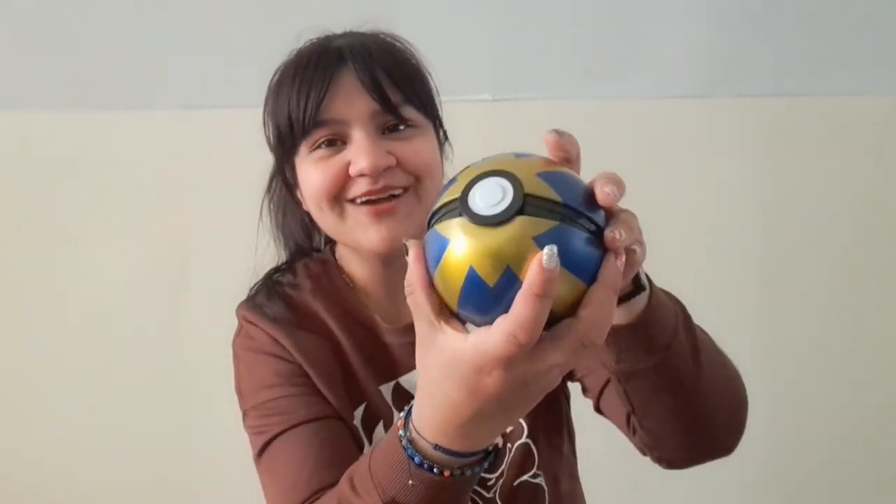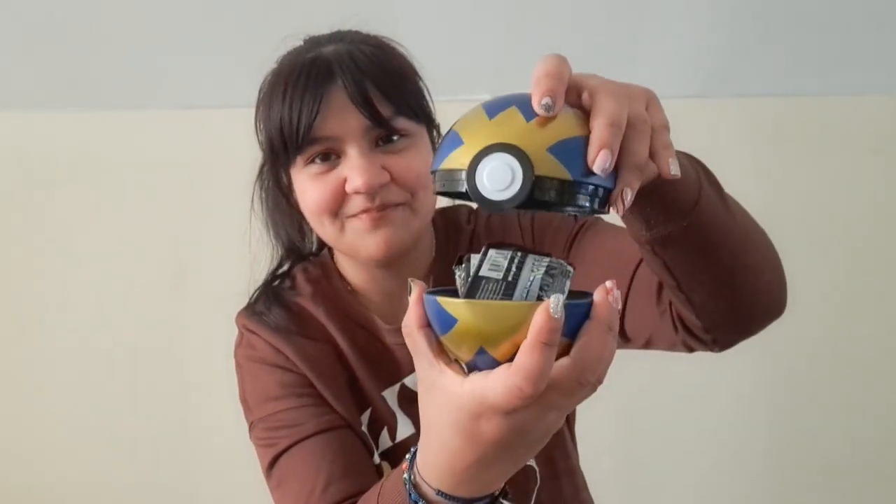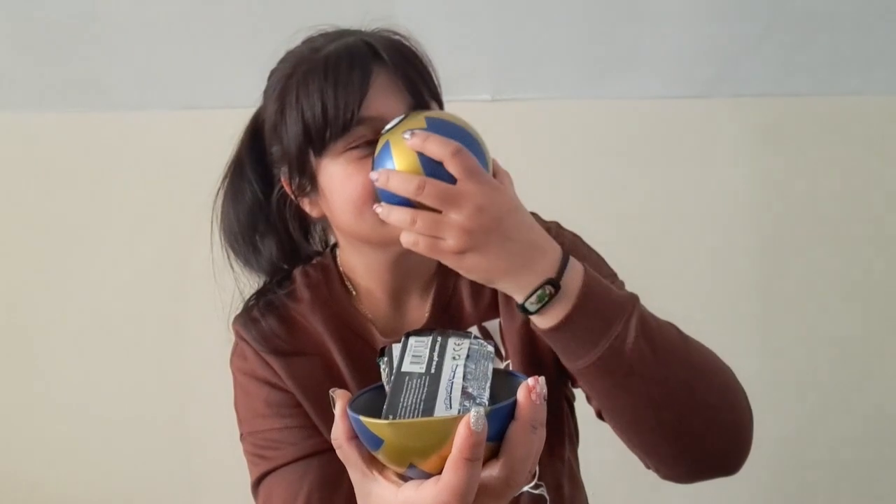It would have been cool if you could just press it and pop it open, but no, it just goes like that. I don't know why I had to smell it, but I did. So we're going to start with the little coin. I'm not sure who this character is — if someone can let me know — but there's the coin. It's a lot smaller than I thought it would be.